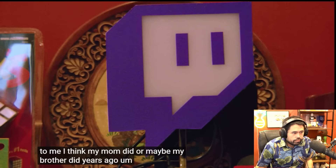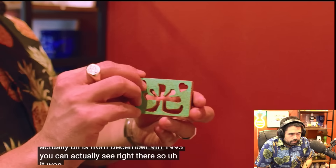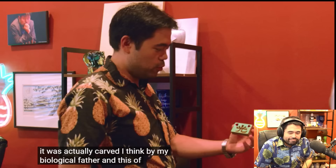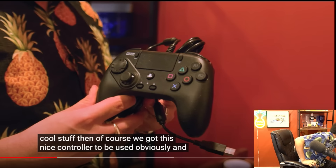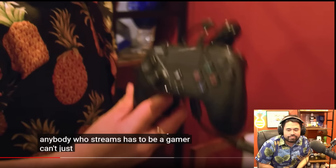That of course is a Twitch plugin — it lights up if you plug it in. Twitch gave this to me, I think in 2021, when I was in LA. This little cube was actually carved — it's from December 9th, 1993 — I think by my biological father, and this of course is my name. So that's pretty cool. Then we've got this nice controller to be used, obviously. Right here is the controller, right off to the side. Anybody who streams has to be a gamer — can't just be playing chess. That's ridiculous.